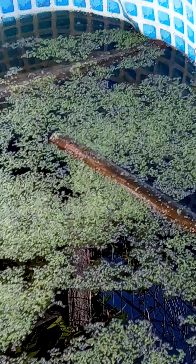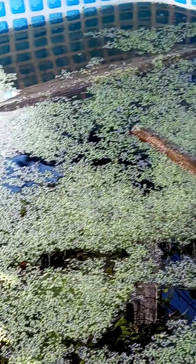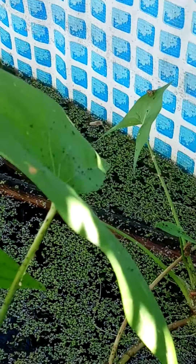Hello everyone! It's Teacher Nancy at her pond, and boy it's looking kind of slimy — late August, early September slime.